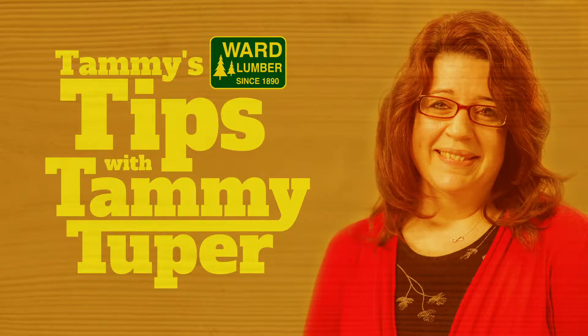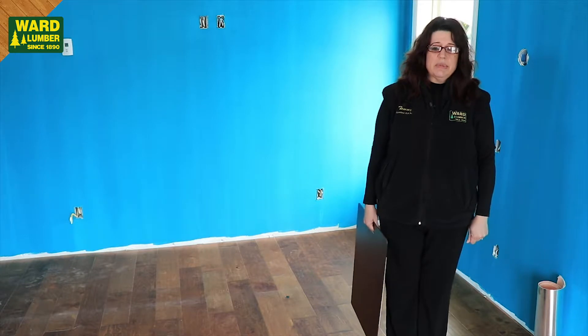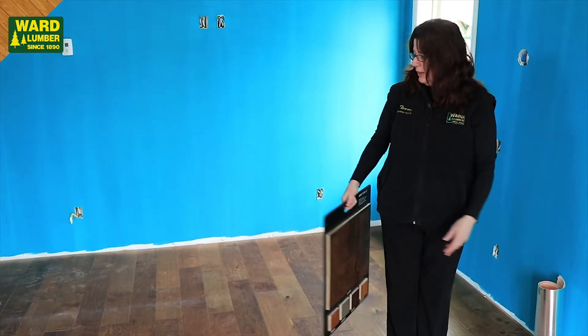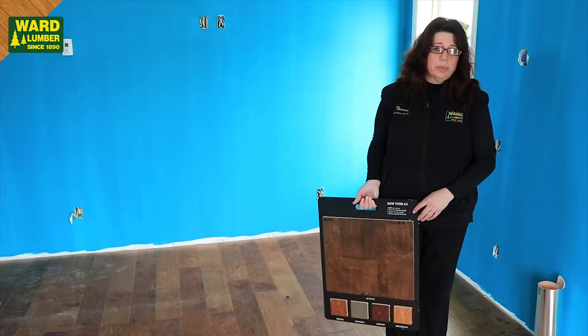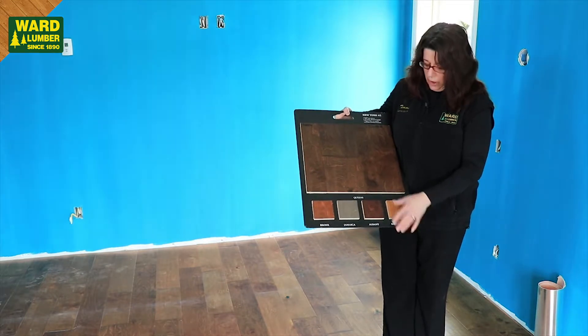Hi Facebook, I'm Tammy. Once again I'm in the home with Tony and Linda White, and today I'm talking about the flooring. This is their bedroom flooring and they've chosen an engineered hardwood. This one is a New York Birch, and you can see that it comes in several colors.